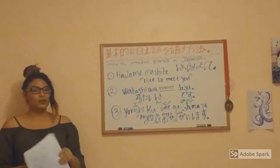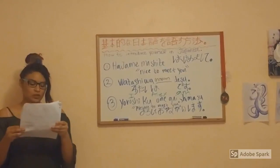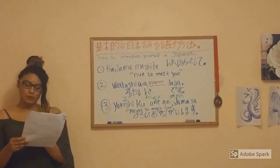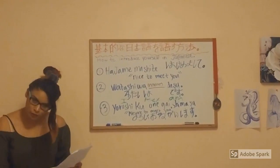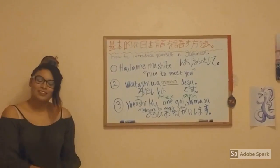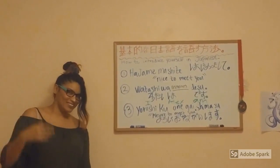Now we are going to do a fun fact — fun fact number 12. When Japanese people meet, they traditionally bow. The lowest bow shows the deepest respect.